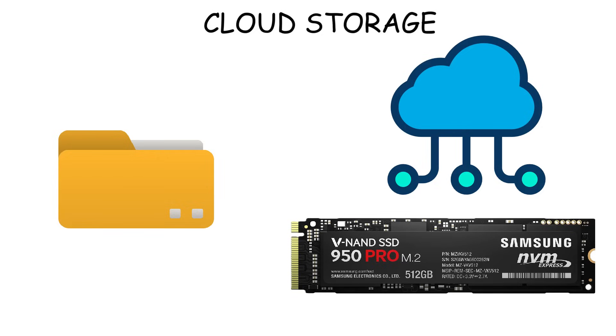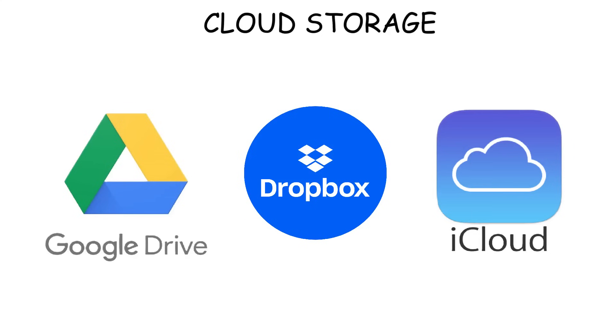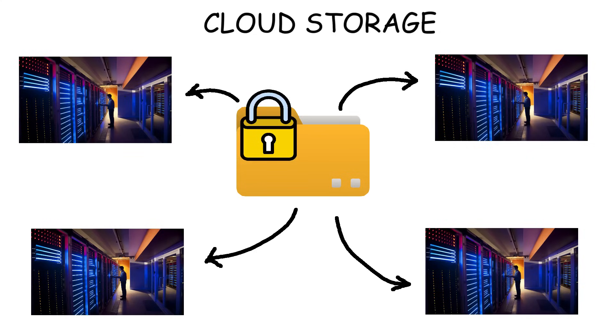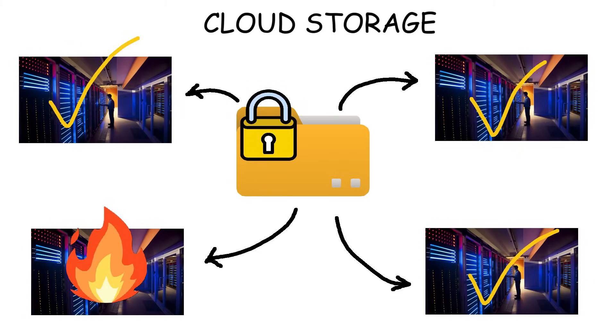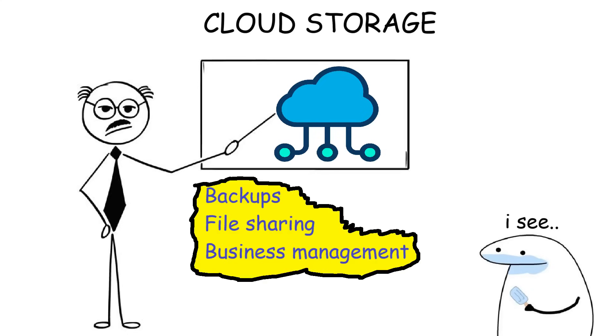Cloud storage allows users to store and access data over the Internet instead of on physical devices. It works by saving files on remote servers, typically through popular services like Google Drive, Dropbox, and iCloud. The data is encrypted and duplicated across multiple data centers in different cities. So if one data center fails due to natural disasters, your data is still safe and accessible from another location, as long as you're connected to the Internet. This safety and reliability make cloud storage widely used for backups, file sharing, and business data management.